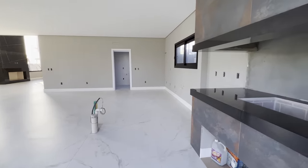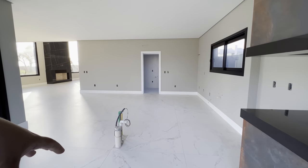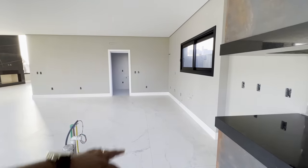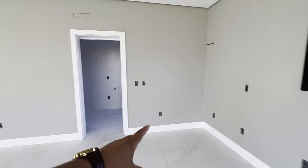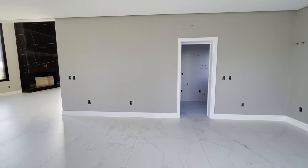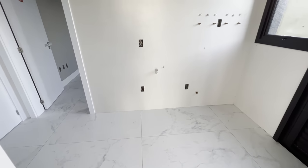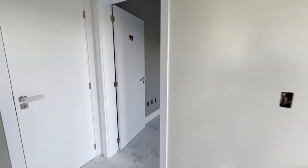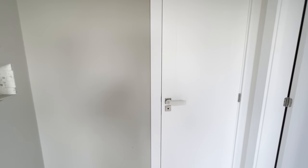Porcelanato 1,20 por 1,20. Churrasqueira maravilhosa. Aqui a cozinha do imóvel. Aqui o espaço gourmet, cozinha com todo aquele balcão. Planta bem distribuída. Olha quantos pontos de tomada tem aqui — tudo isso o proprietário entrega pra você prontinho. Deixa eu te mostrar a área de serviço. A área de serviço tem mais ponto pra pia aqui. Aqui a gente tem uma dispensa e um dormitório bem grande. Aqui o quadro de luz.